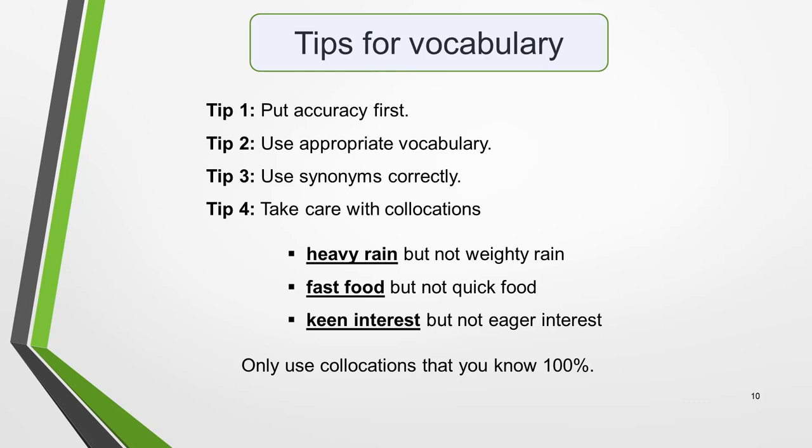Tip 4 is to take care with collocations. A collocation is a combination of two or more words that sound correct to a native speaker when used together. Collocations are an integral part of everyday English and the examiner will be looking out for them. However, you must take great care to use them correctly. The word combination often doesn't work if you try to replace the first word with a synonym. For example, we say 'heavy rain' but not 'weighty rain'; we say 'fast food' but not 'quick food'; and we say 'a keen interest' but not 'an eager interest.' So, only use collocations that you know 100%.